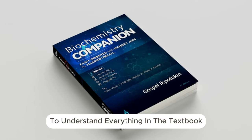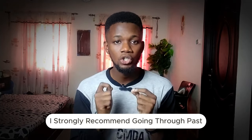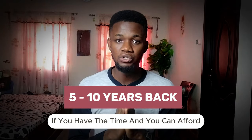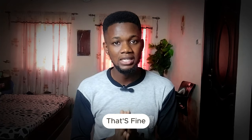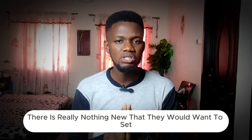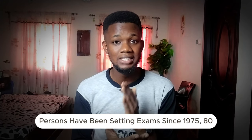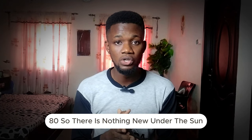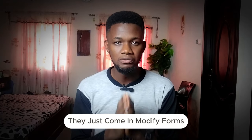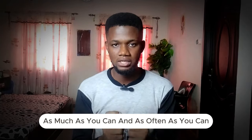The importance of past questions cannot be overemphasized. Having read to understand everything in the textbook and covered the entire scheme of work, I strongly recommend going through past questions for the last five years at minimum. There is really nothing new they would want to set — some of these persons have been setting exams since 1975 or 1980. Some things may be tweaked, but largely these questions remain the same; they just come in modified format.